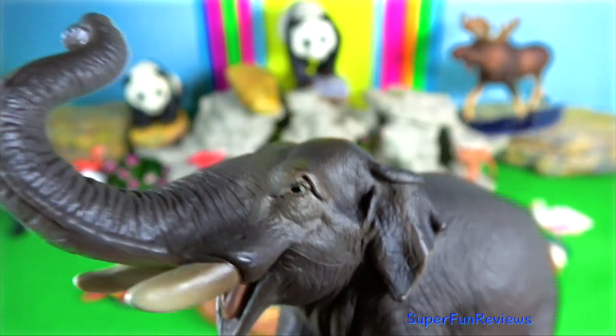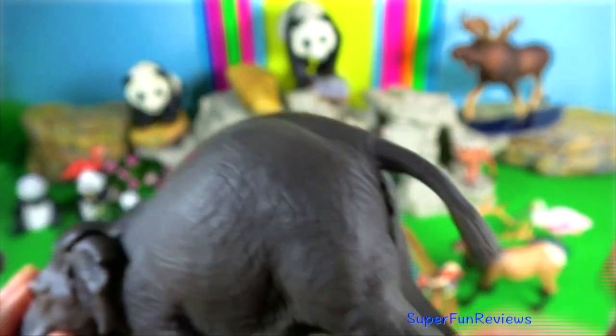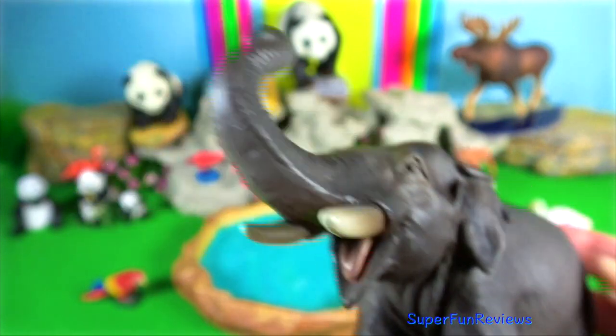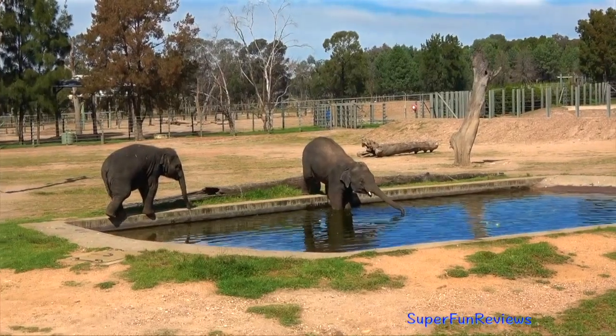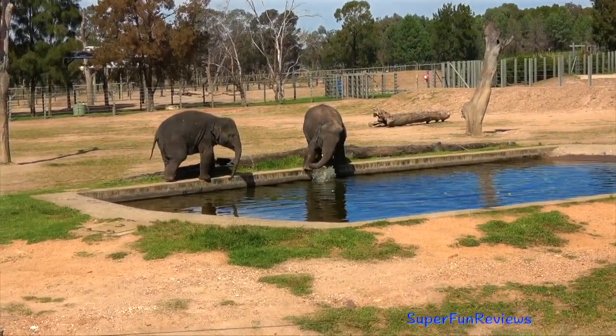Asian elephant. Tusks are used for digging, also to debark and uproot trees, as levers for maneuvering, and for marking trees and display, as a weapon of offence and defence, as a trunk rest, and as a protection for the trunk.